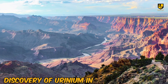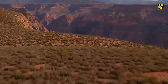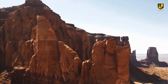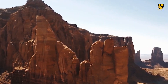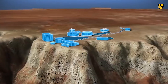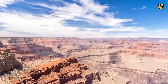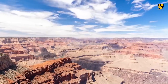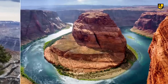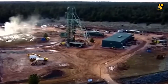The Grand Canyon, sacred to at least 11 Native American tribes, faces a significant threat from uranium contamination. Numerous uranium mines and hundreds of mining claims just outside the park endanger this natural wonder. Uranium deposits in the region are found in breccia pipes, attracting miners since the 1870s. Mining near the Grand Canyon began in the 1950s with the Orphan Mine. Today, at least eight uranium mines have operated near the park, including the active Pinion Plain Mine, the highest-grade uranium mine in the U.S.